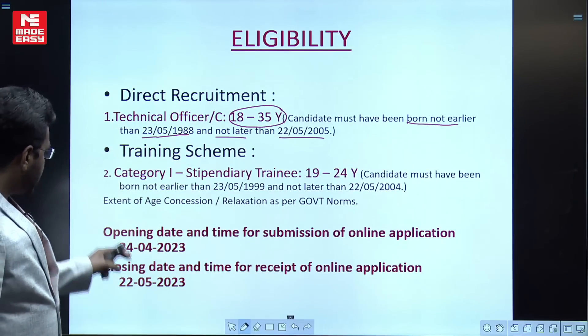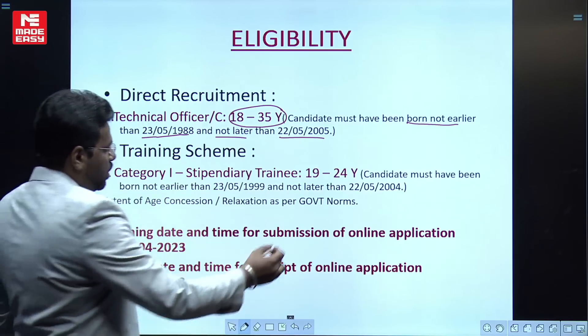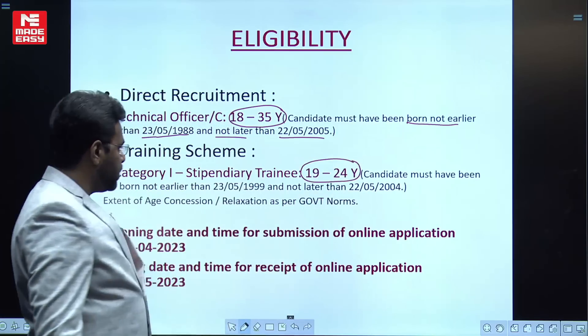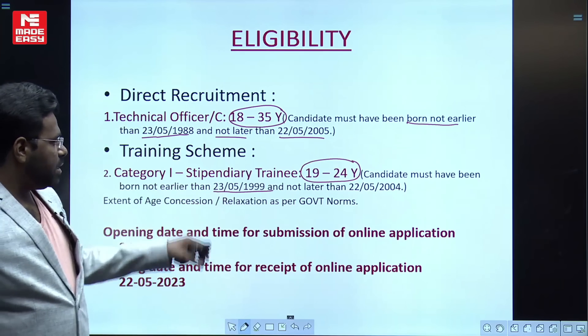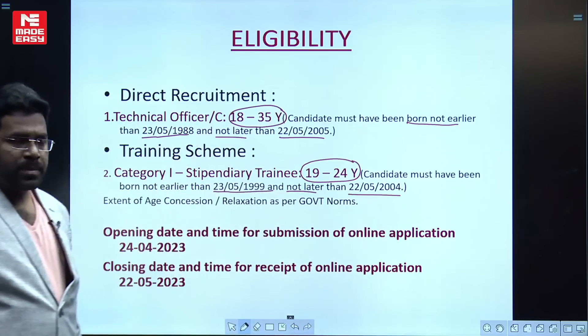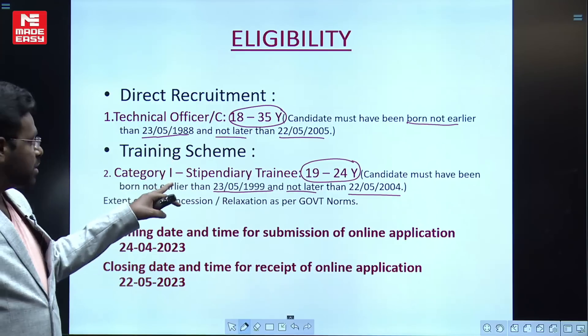For the Training Scheme, the candidate must be 19 to 24 years of age. The notification specifically mentions that the candidate should not have been born before 23/05/1999 and not later than 22/05/2004. You must meet these date conditions to apply for this particular post.